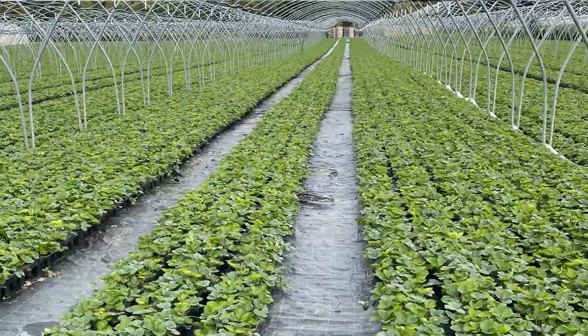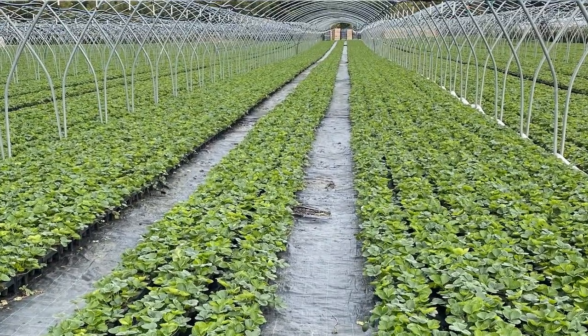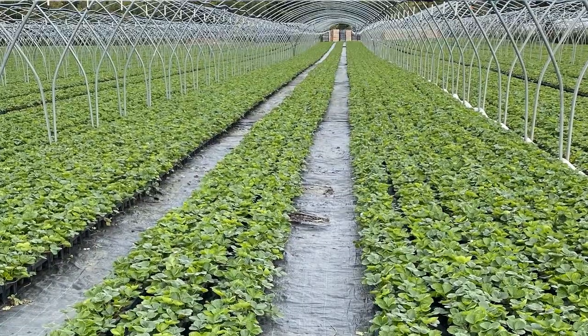Yara Vita Actosil is a biostimulant silicon product designed to enhance the structure of plant cells. It works by filling the gaps between structural cells, allowing the structure to become much stronger than it would ordinarily have been. As a foliar product, Yara Vita Actosil helps strengthen leaves and offers enhanced shelf life to fruit.